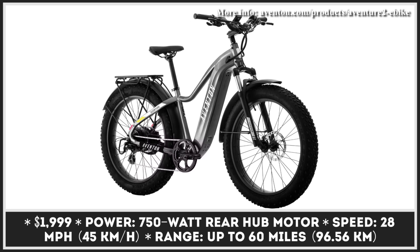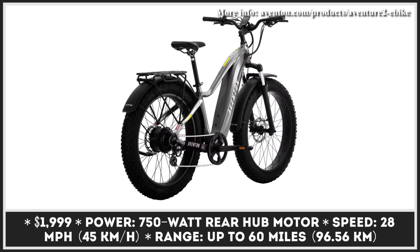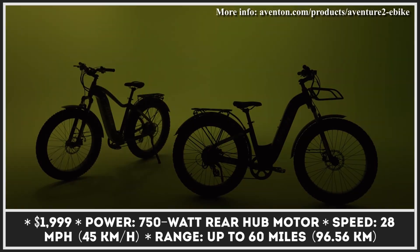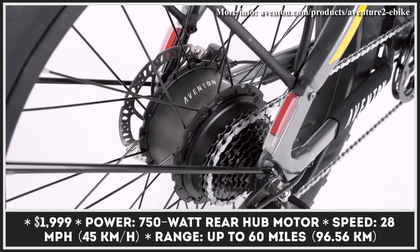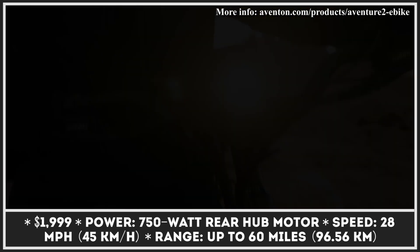For the upcoming model year, Aventon Bikes are bringing updates to their Aventure all-terrain bike. To make the new Aventure 2 e-bikes suitable for a bigger share of riders, the manufacturer introduced two frame sizes, as well as step-over and step-through designs. As a result, this model is suitable for a full spectrum of riders from 5 feet 3 inches to 6 feet 4 inches tall.